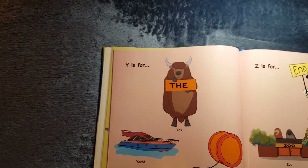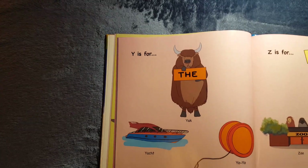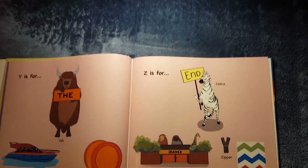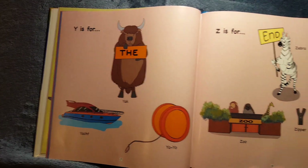Y is for Yacht and Yo-Yo and Yak. Z is for Zebra, Zoo, Zipper, Zigzag. The end.